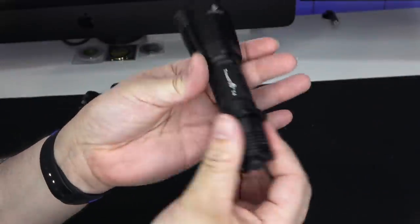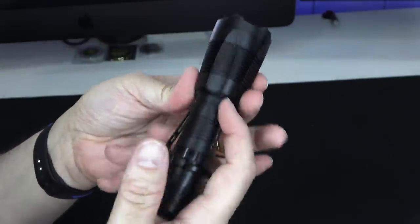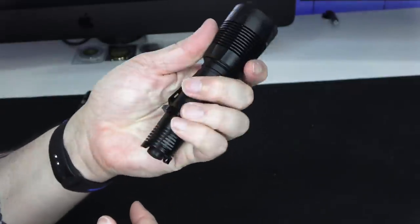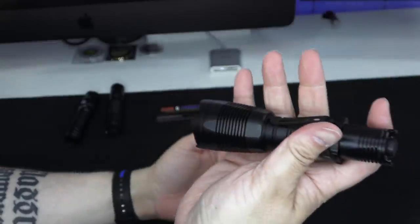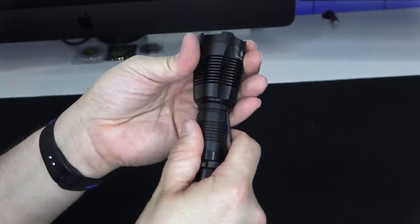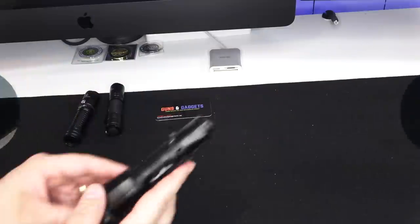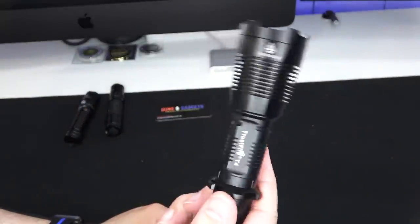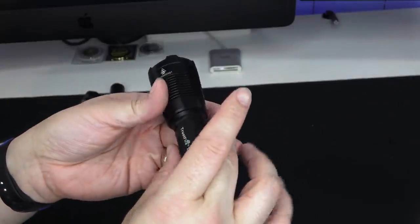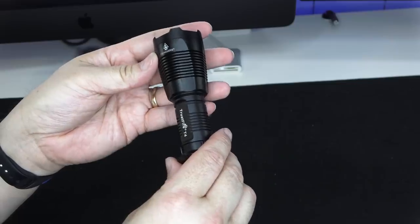The T4 has quite a few cooling fins — it's a bigger light that'll obviously get hot. The machining gives a good positive grip. It has high, medium, low, strobe, and SOS. When the head is fully tightened, it's high or off only. Loosen the head a quarter turn and it cycles through the other modes — similar to the T3. They also have pictures of a weapon mount on their website, which would've been cool to test on a rifle.